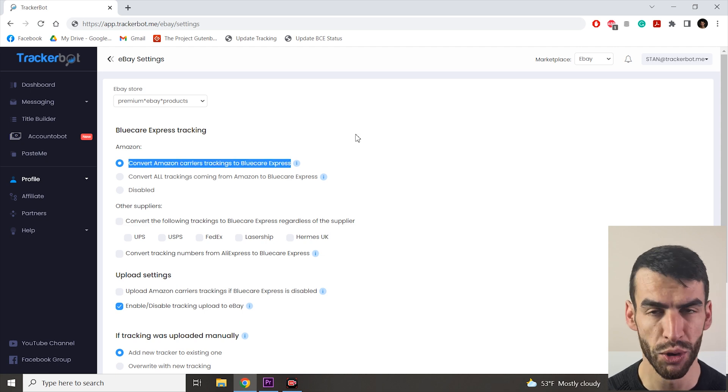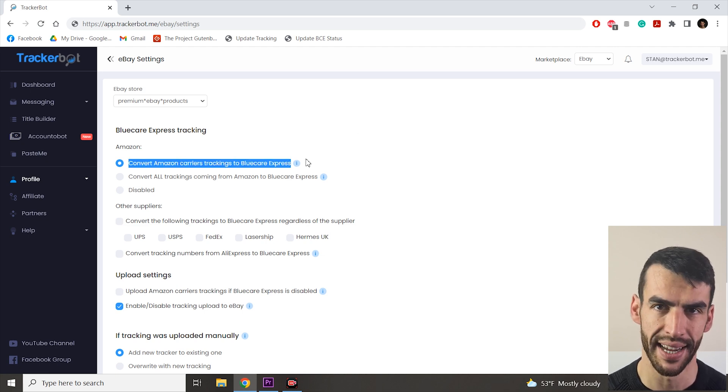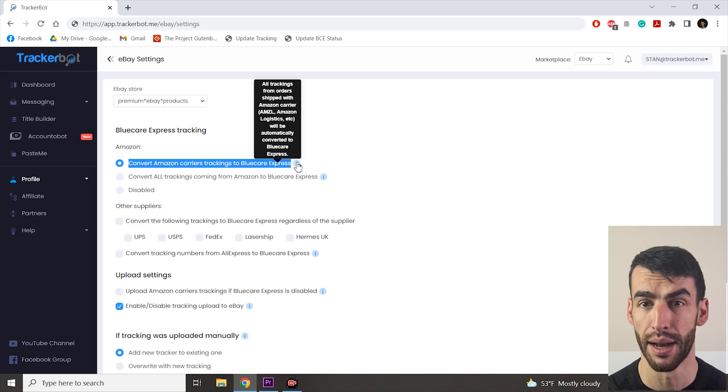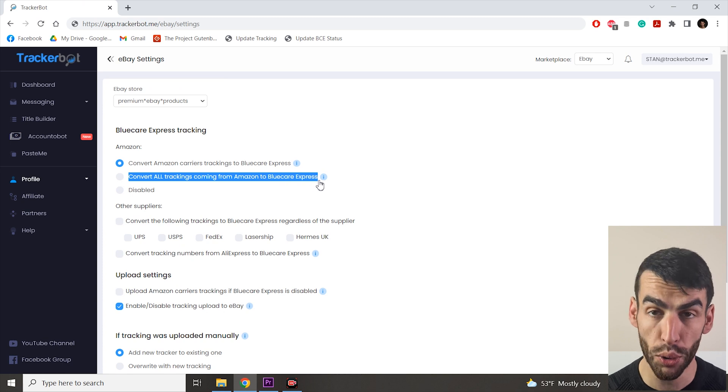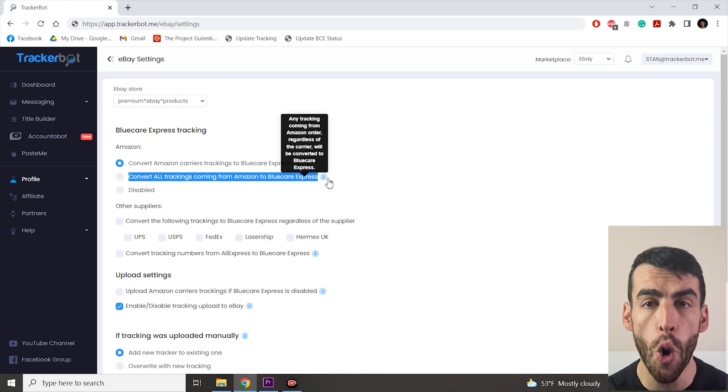If you select the first option — a very popular one — TrackerBot will automatically scan, detect, convert, and upload Amazon logistics tracking numbers to BlueCare Express trackings. If you select the second option, all trackings coming from Amazon, even trackings from supported carriers like USPS, FedEx, and UPS, will also be converted to BCE tracking numbers. This is a very safe option, and there is a reason to select it: hiding your initial item location. This way you will almost surely prevent anyone from finding out that you're dropshipping a specific item. I highly recommend everyone dropshipping from Amazon to select option number two — all your trackings from Amazon will be converted and you will live an easy, relaxed dropshipping life with almost no issues.